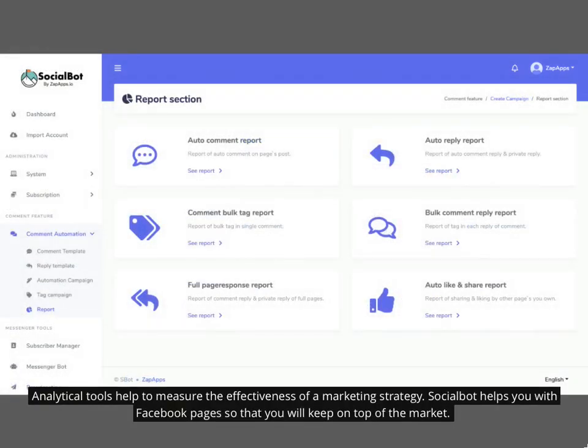Analytical tools help to measure the effectiveness of a marketing strategy. Socialbot helps you with Facebook pages so that you will keep on top of the market.